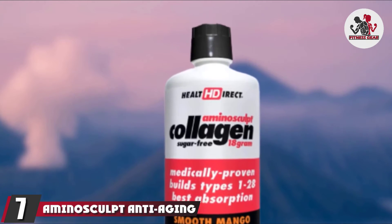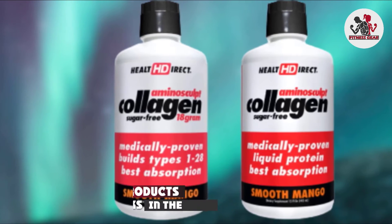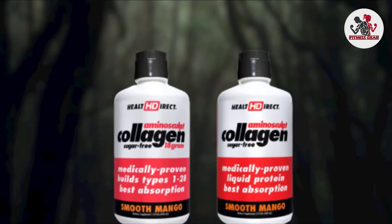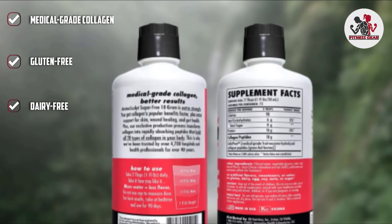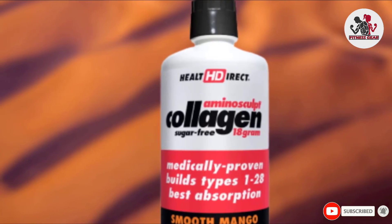At number 7, we have Aminosculpt Anti-Aging Type I Collagen Peptides. This highly concentrated type 1 collagen supplement is available in hydrolyzed liquid form. It helps reduce the age-related collagen tissue breakdown in your body and stimulates collagen growth. It also helps in maintaining lean muscles, aiding weight loss, and giving you stronger nails and healthier skin, hair, joints, and cartilages.